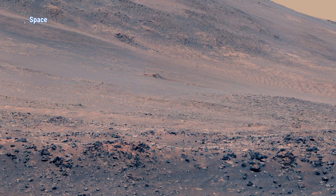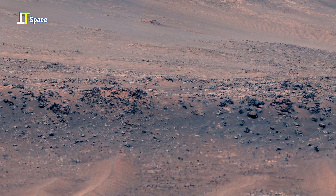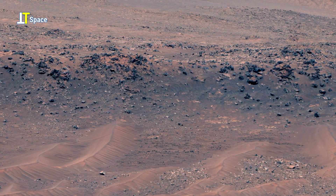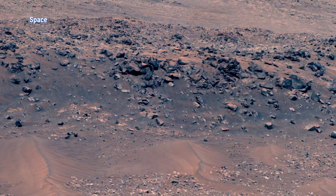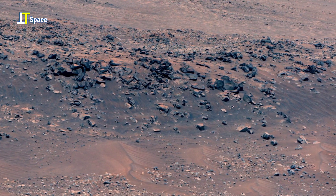This section of the Martian terrain reveals a rugged slope scattered with dark, jagged rocks resting on fine, reddish soil. The boulders vary in size and shape, hinting at a violent past shaped by impacts, erosion, and shifting surface conditions.